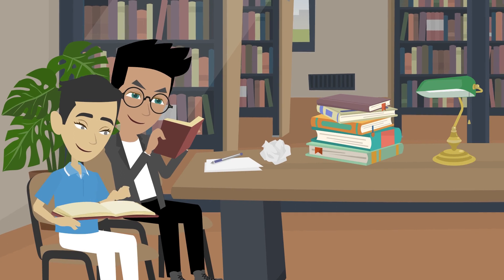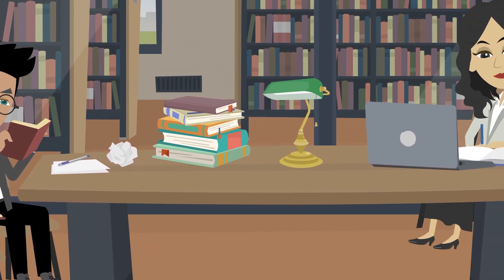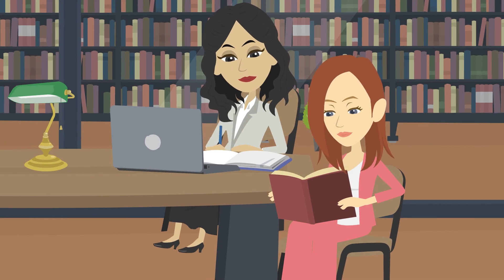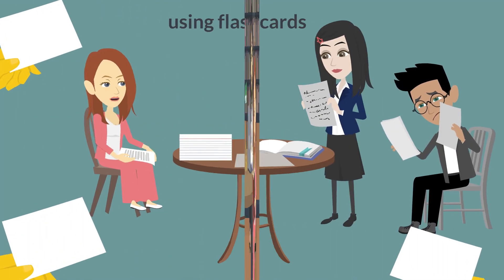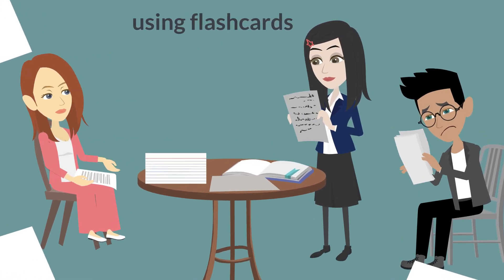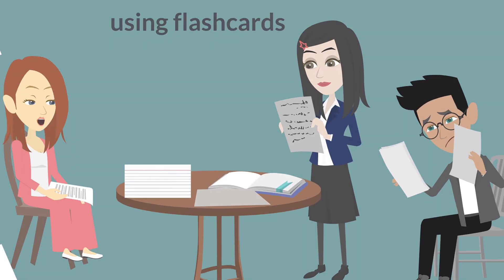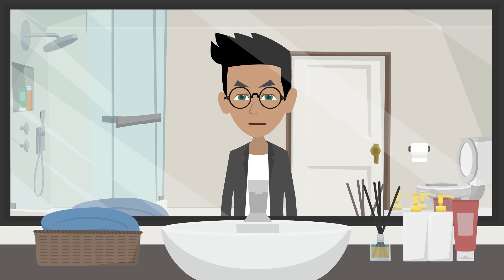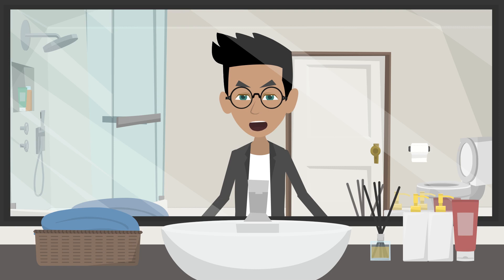It's also important to stay organized and focused during your study sessions. Create a study schedule and stick to it, and make sure to take breaks and give yourself time to rest. Flashcards and other study aids can be helpful for improving your vocabulary and grammar skills. Finally, don't be afraid to practice in front of a mirror or with a friend — getting feedback and constructive criticism can help you identify areas where you need to improve.